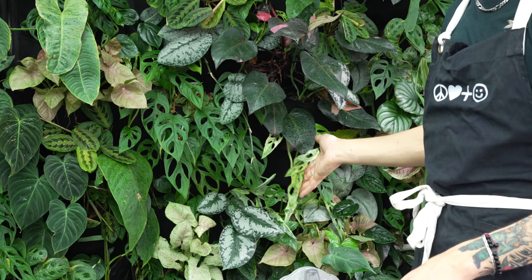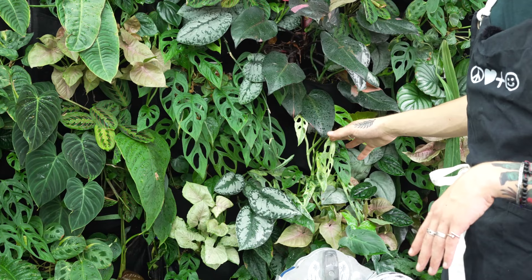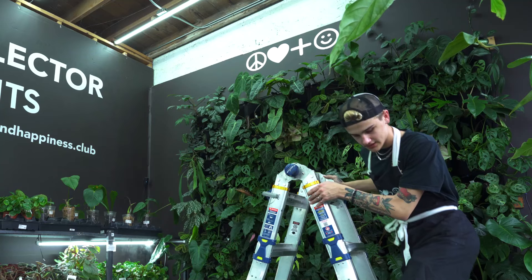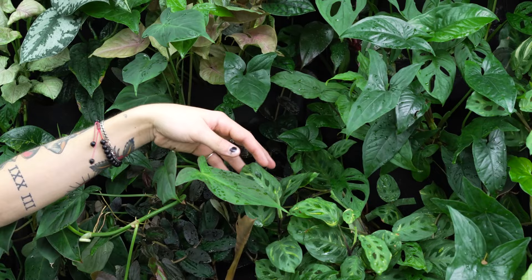A must-have for any collector, we've also got the ansonia indonesian mint. This is another one that we added in just recently, so this one's still sort of getting itself established. We're going to allow it to climb up and hopefully it'll join these guys up at the top of the wall and start to shingle.